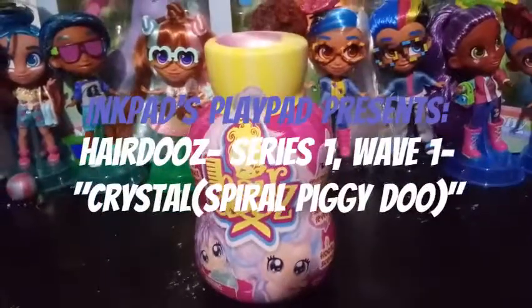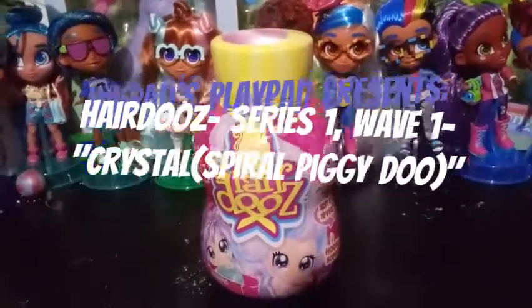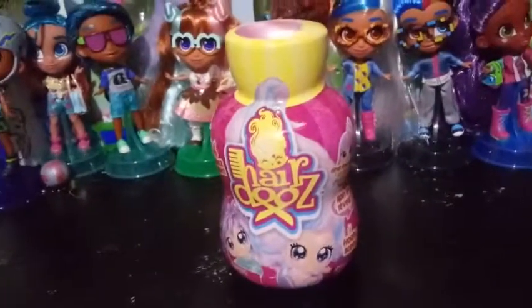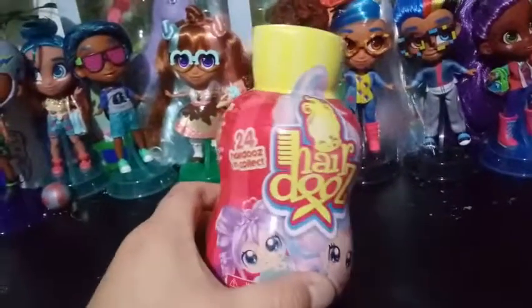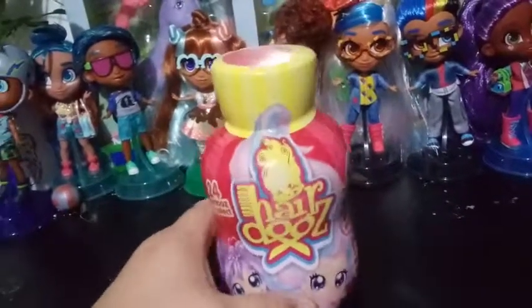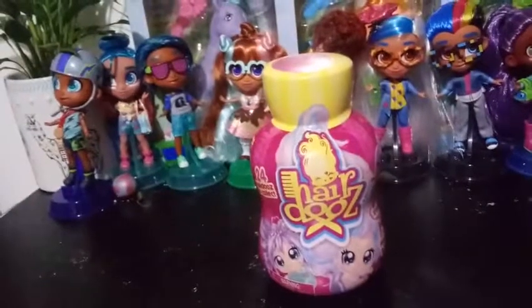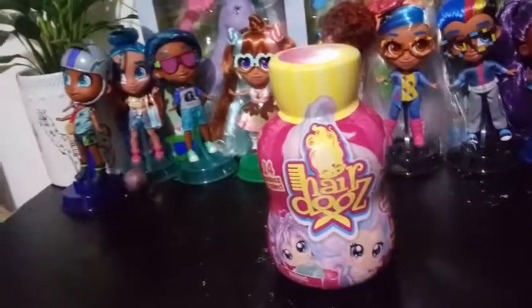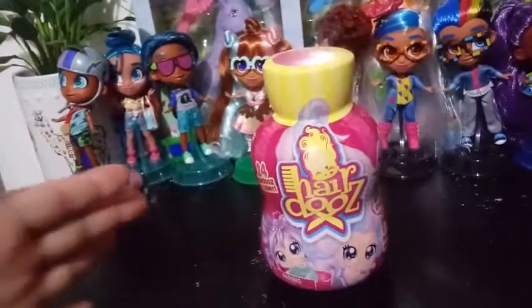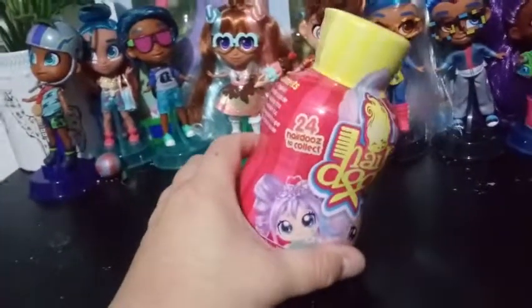Hey everybody, this is video one of six videos in a series that I'm doing here. I was so excited — I went to Target today. Big mistake. I didn't think I was going to find anything, and on my way out, I actually went to the section they have with all the random blind bags and cards and collector's cards and all that other stuff. And there was about half a case left.